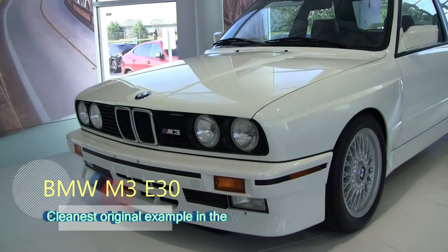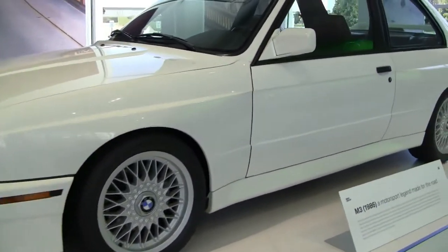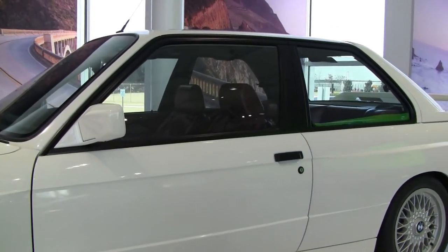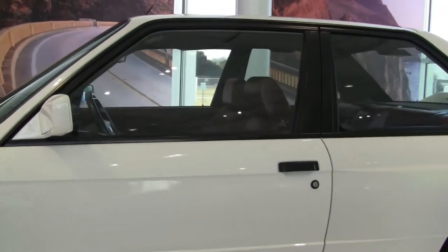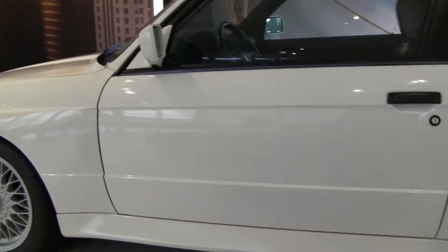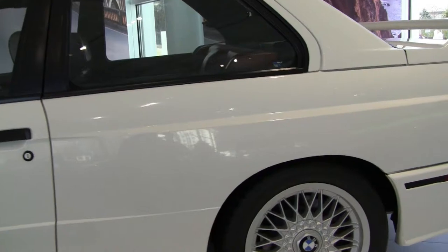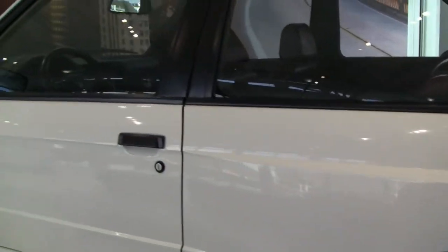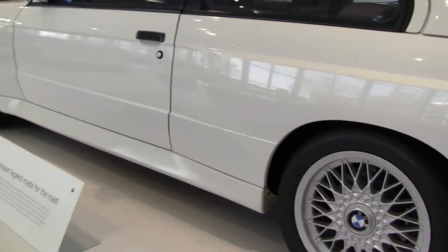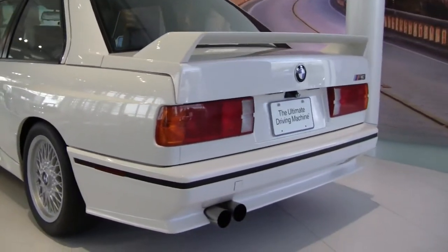Here is the classic M3, 1986. Here's the dragon they're all chasing. The ultimate driving machine. Four-cylinder, 200 horsepower. It swept out the competition at its time and still provides thrills — the M3 line. But this was a real performer for its time. This car just set the standard, the blueprint, if you will.